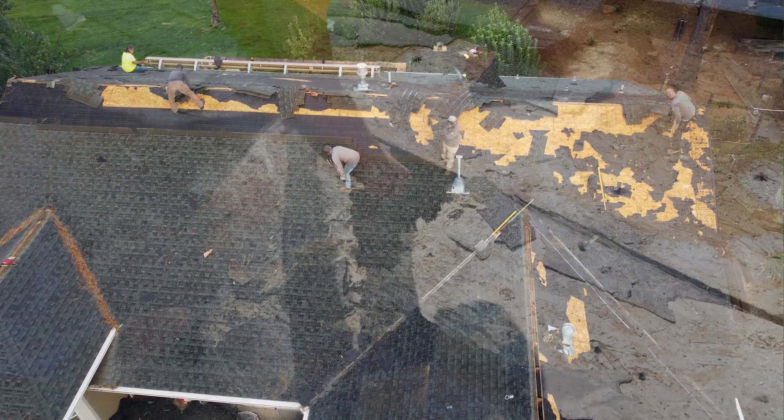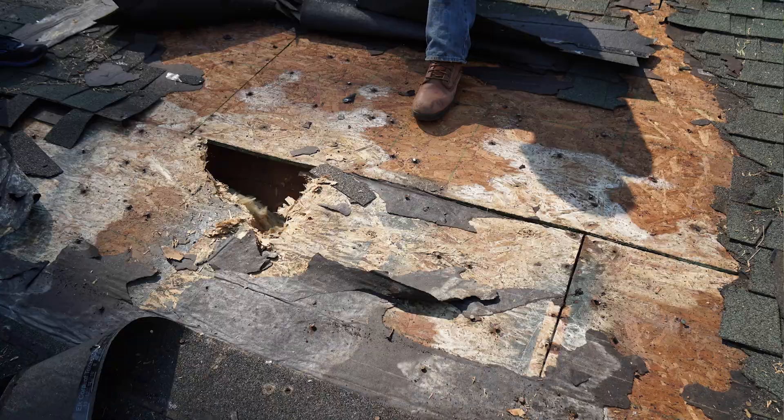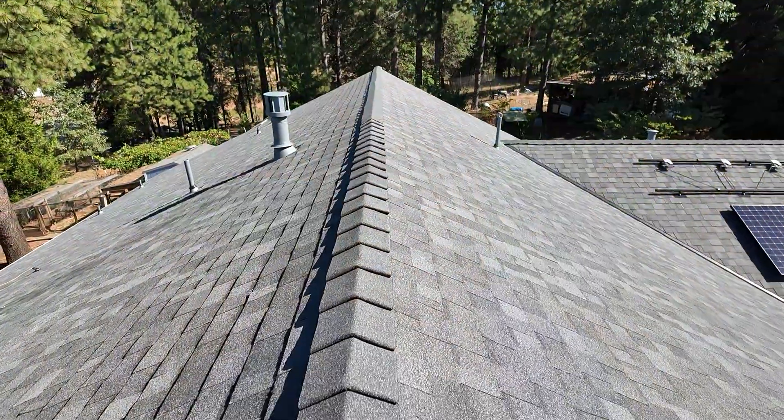During a re-roof we always want to look at dry rot, making sure that all of your dry rot has been taken care of. Are you going to be able to handle that dry rot repair yourself? Either way, we just want to make sure at the end of the day your home is taken care of.